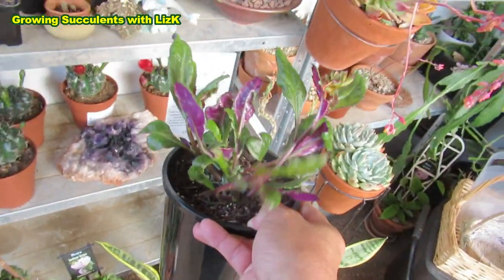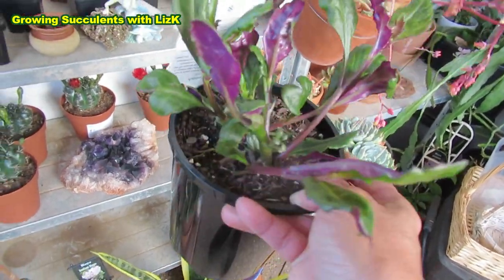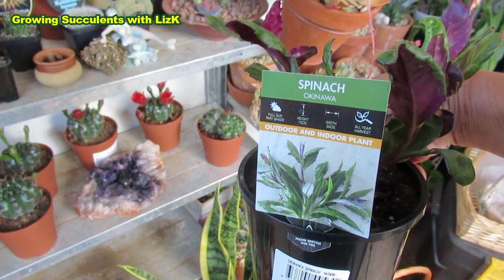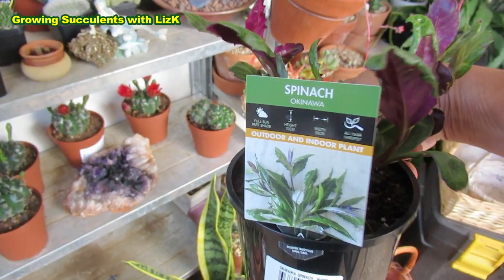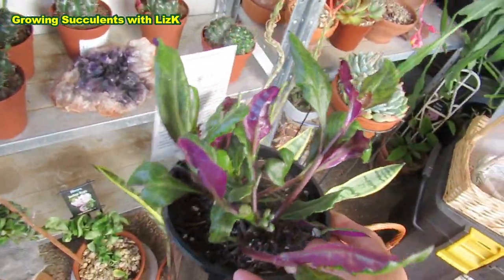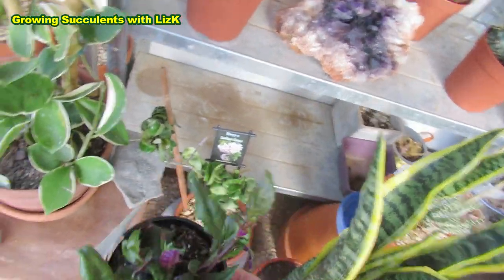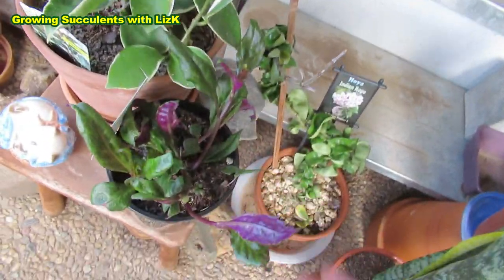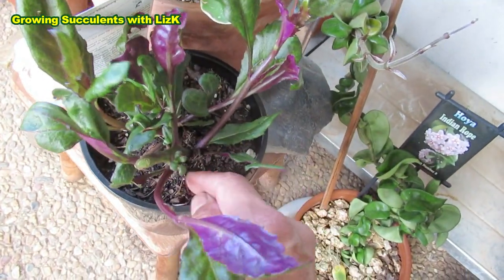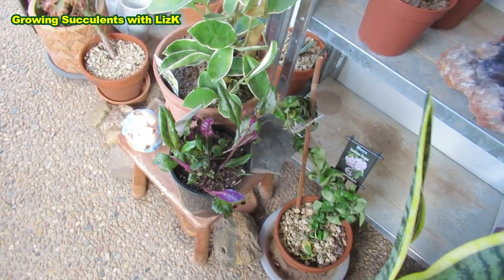Also this one - it can be a succulent. It's very juicy. This is Okinawa spinach - outdoor and indoor plant. All year harvest. You can put it on salad, put it on stir fry, you can put it on your mashed potato. It's got a nutty taste. I need to put that in a bigger pot and put it somewhere here.